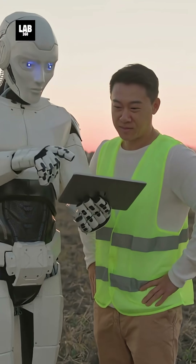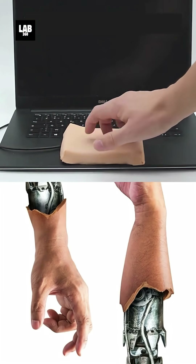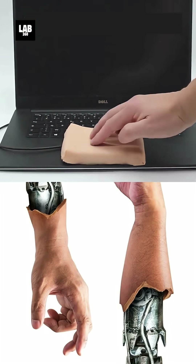While still in development, this artificial skin marks a major step toward robots that interact safely and intuitively with humans. Future improvements may include even finer sensitivity and self-healing properties, making robots more lifelike than ever before.